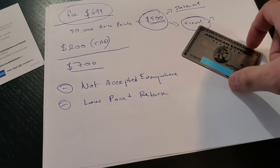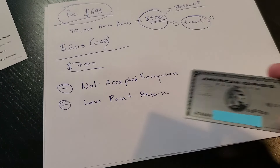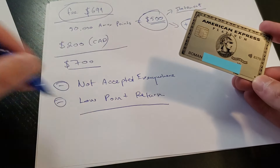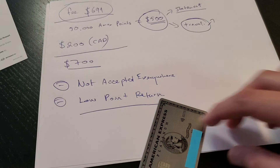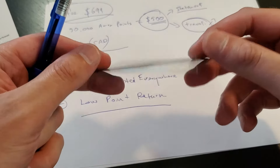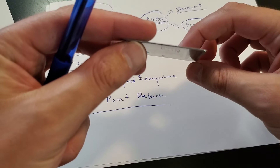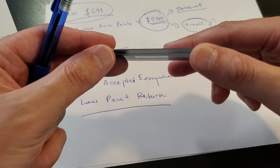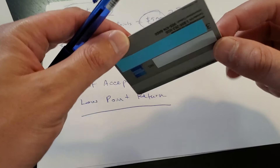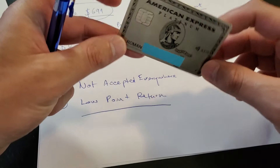Another thing about this card, apart from being overly expensive, not being accepted anywhere, and having a low points return, is that it's actually bulky. It's very hard to fit in your wallet sometimes — it's pretty much twice as thick as any other card. If you're into thin wallets and space saving, it's not that great, but it does give it a premium look.